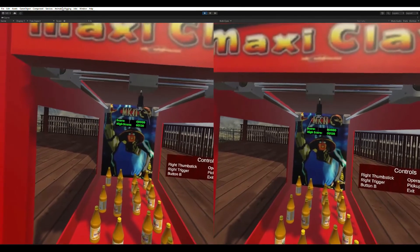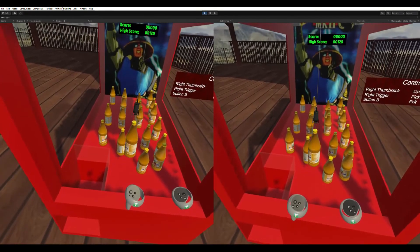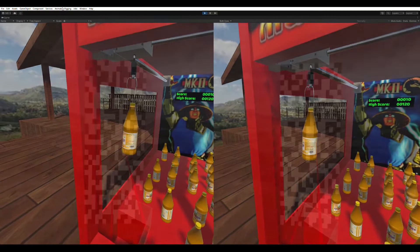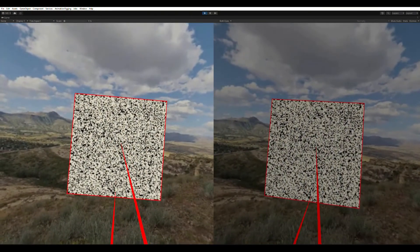3D acuity tests are also provided. One is in the form of the famous arcade grabber game, which is also fun to play. Another is in the form of randot plates. These are a proven means to verify your ability with binocular vision.